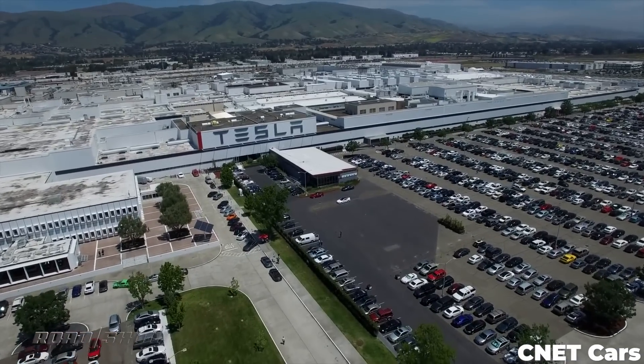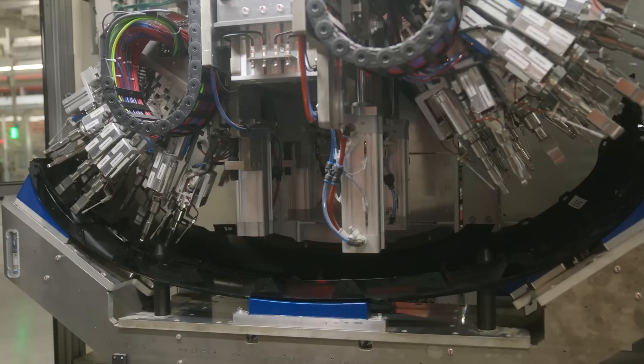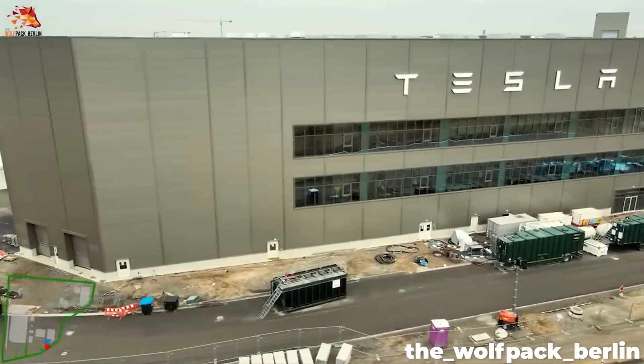Currently, the 4680 is being produced at their pilot plant in Fremont, California, and at the slowly expanding production lines at Giga Texas, but Tesla has been making slow moves to set up further production in other facilities like Giga Berlin.